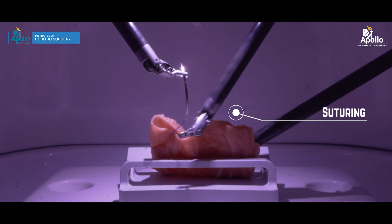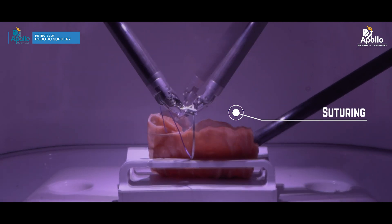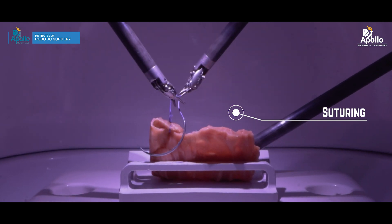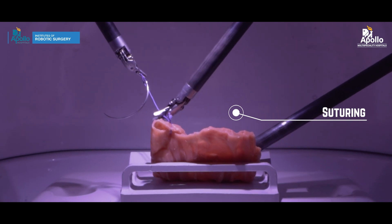Suturing is very difficult in laparoscopic procedures, but the robotic system comes with robotic arms that move exactly like human hands, making it much easier for us to perform intracorporeal anastomosis.